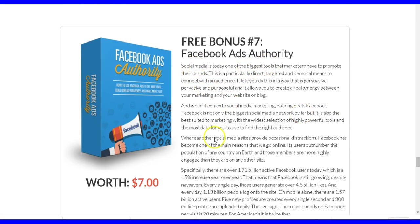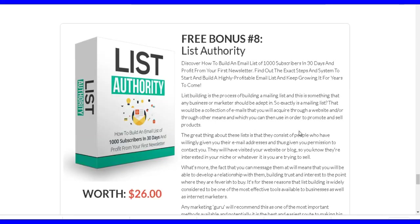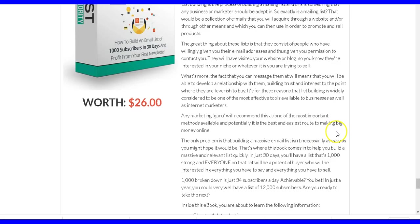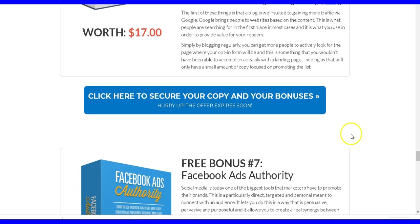The Facebook Ads Authority bonus will show you how to set up your ads and how to advertise on Facebook using Facebook Ads — and you're going to need this along with my bonus number one. This will also show you how to build authority so that you can market your products effectively.